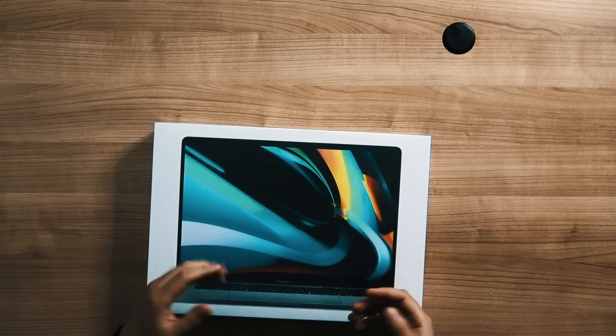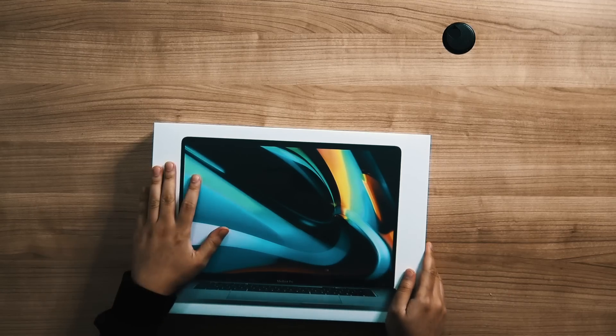So my computer that I've had right before this is six years old, starting to age, starting to show a few signs of its age. So I figured, why not get the 16-inch MacBook Pro?